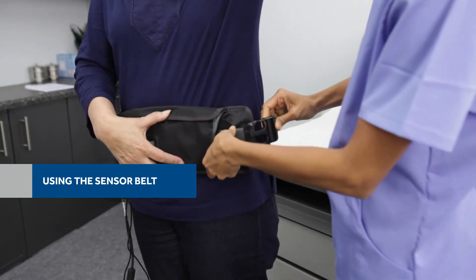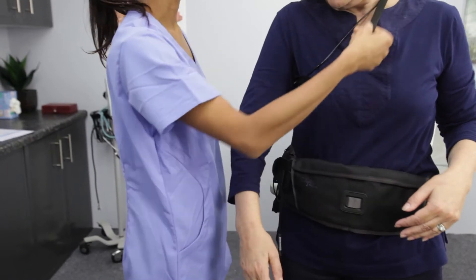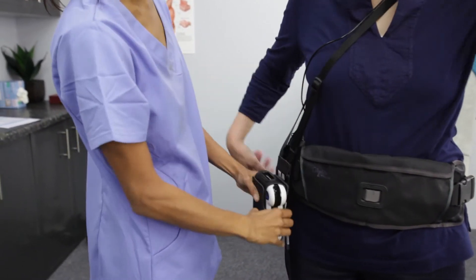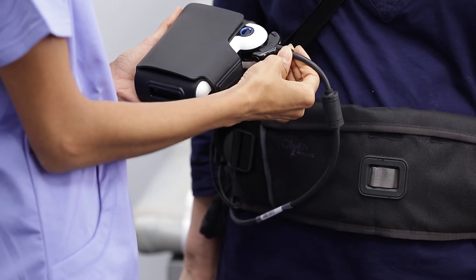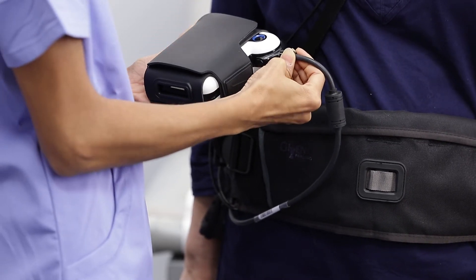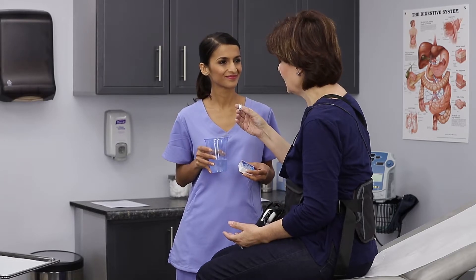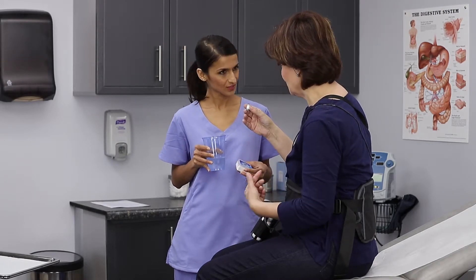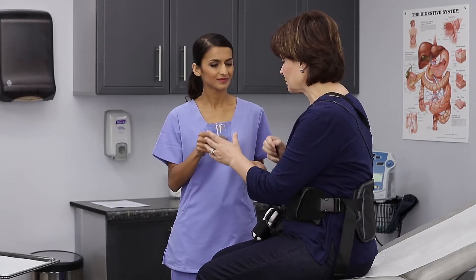Similar to the sensor array, the sensor belt allows the capsule to communicate with the recorder and alert you through each step of the procedure. The sensor array or sensor belt will be connected to a data recorder that fits in a pouch with a strap that crosses from your left shoulder to your right hip. None of the equipment should be removed until the recorder alerts you that the procedure has ended. After the recorder is connected, you'll swallow the PillCam Colon capsule with water.